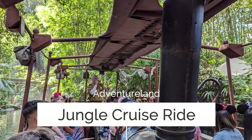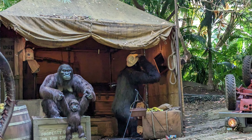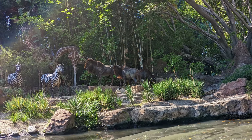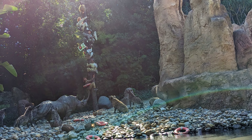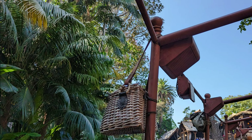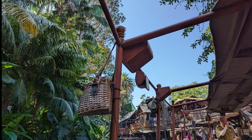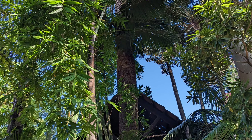Walt created the Jungle Cruise ride because he wanted to create an experience and bring other parts of the world to people, since international travel to exotic destinations wasn't easy back in the 50s. Walt set out creating a jungle paradise with exotic animals in the middle of the semi-arid desert of Southern California. His Imagineers got to work — the initial design was modeled after the movie African Queen with its characteristic boat, and the final design ended up representing jungles from all over the world. The landscape architect went all over the different neighborhoods of Anaheim buying people's trees and plants.